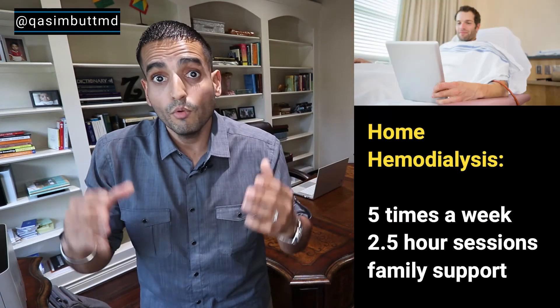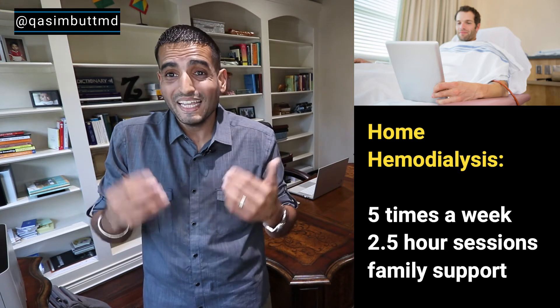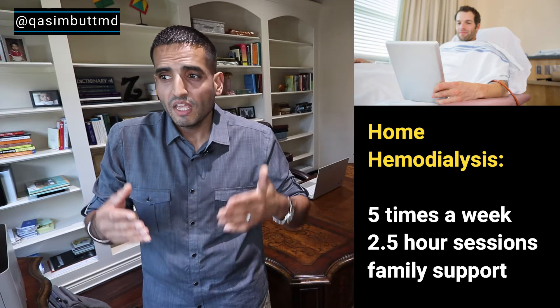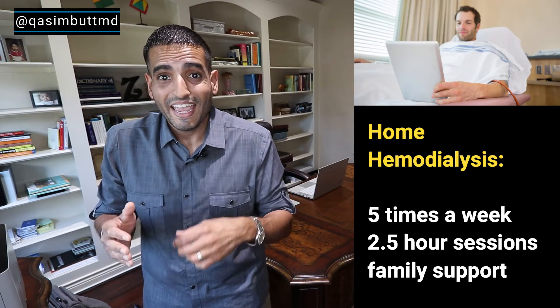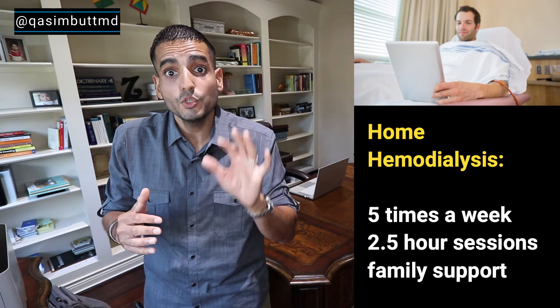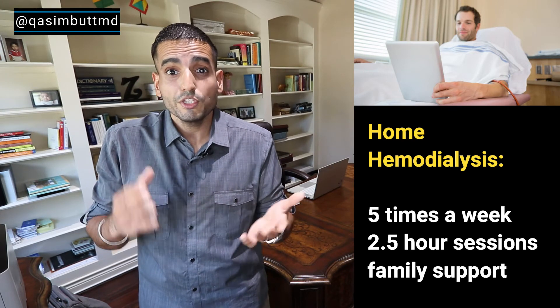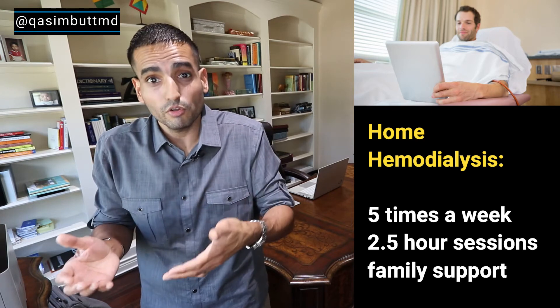Home hemodialysis. This is very similar to in-center — it involves blood but is done at home. The dialysis machine is smaller and the schedule is completely different. Instead of three times a week, it's five times a week, but the sessions are only two and a half hours. You will typically need someone at home for support, like a family member or close friend, to make sure you're doing okay.